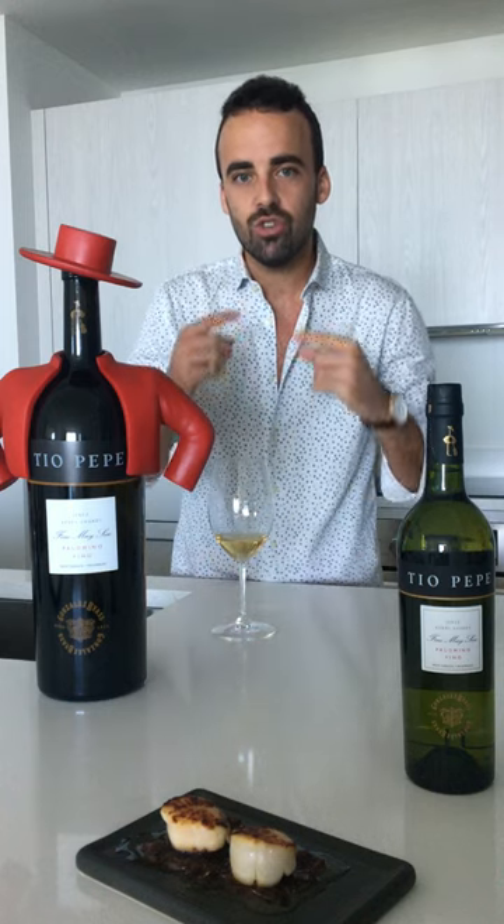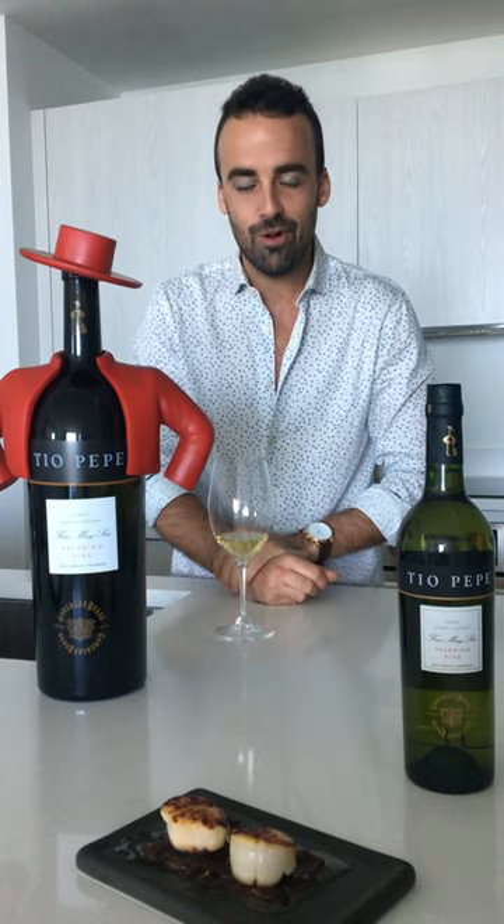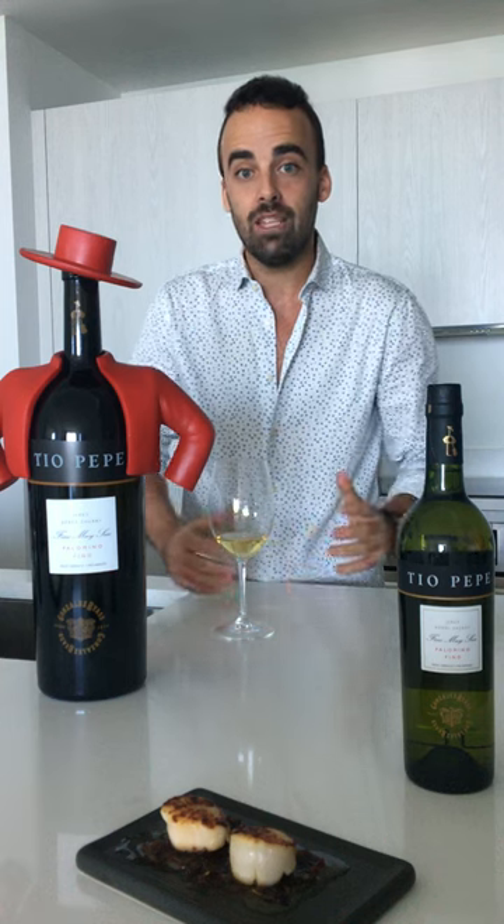When you taste the wine, you definitely find that it's a very dry style. There are very low levels of residual sugar and glycerol in this wine, which is also showing some salinity, some minerality. The length of the wine makes it a great option to combine with different food. I have some seared escalopes in front of me, but you can definitely play around and find your perfect matching.